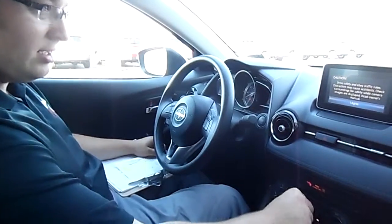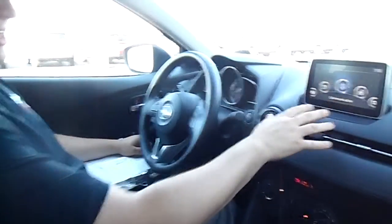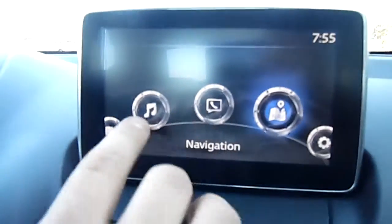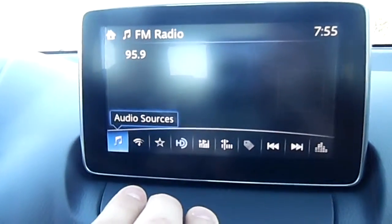We got a push button start on the iA, air is blaring, touchscreen nice right here in the center — you can select different features. This one does not have nav, but there are options for nav.